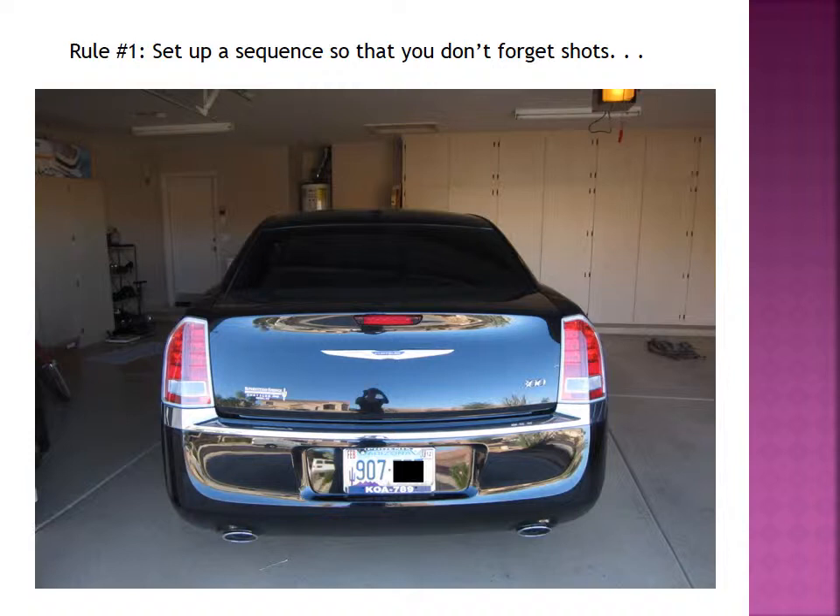I like to start my vehicle exams from the back of the vehicle. This is my car — my new baby, my Chrysler 300. As we work through this, you're going to realize that this car is probably a lot cleaner than any car you would see on a crime scene. That's because this is my new favorite toy. Most of the times when you're dealing with vehicle exams, it's not going to be in pristine condition, but because it is so new, you should be able to see the actual shots that I want you to see relatively easily.